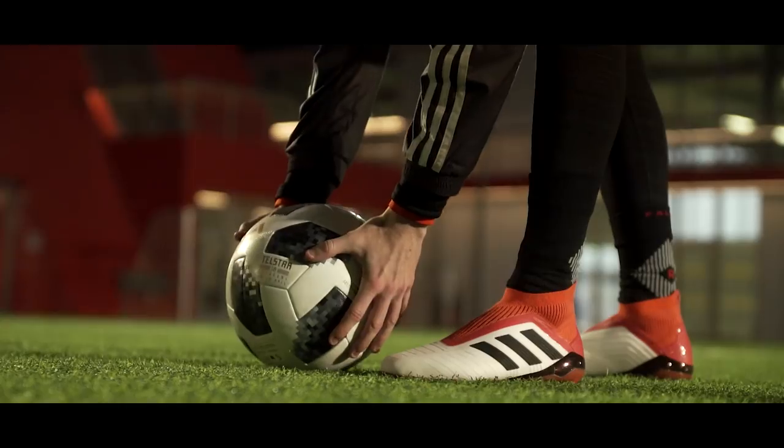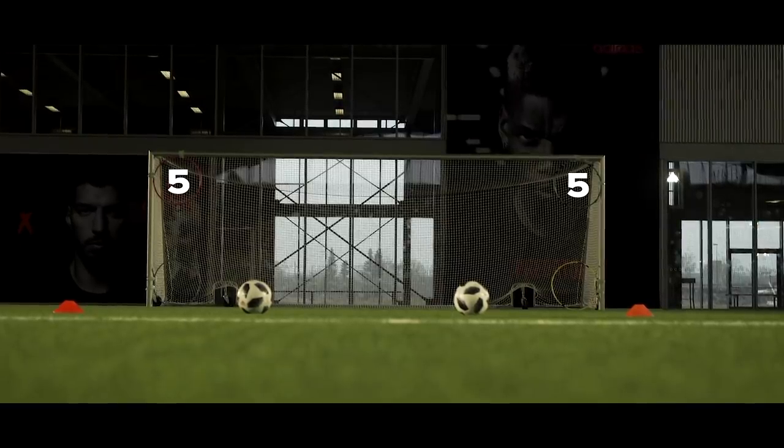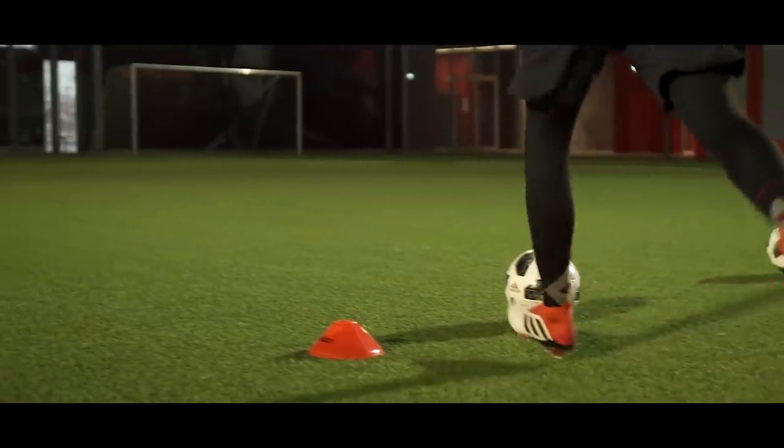We each take two shots and the goal is to score more points than the other. You get five points for the top rings, three points for the low rings, and one point for simply scoring. So who's more deadly?